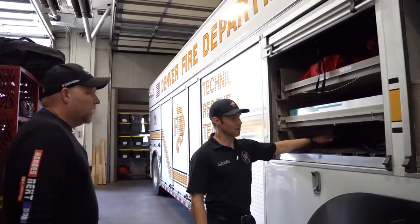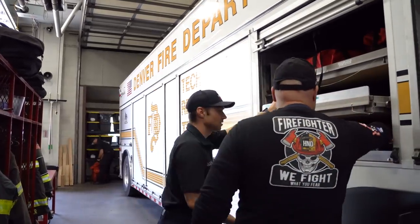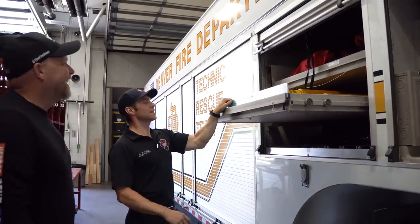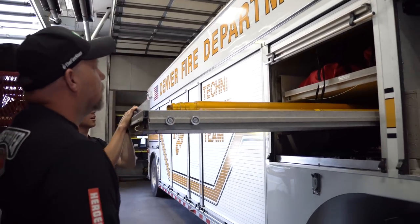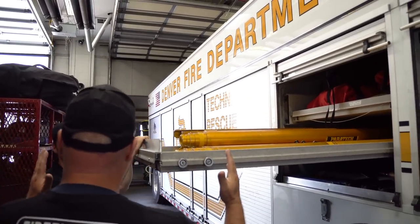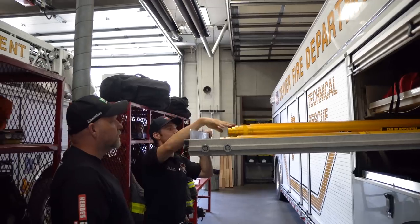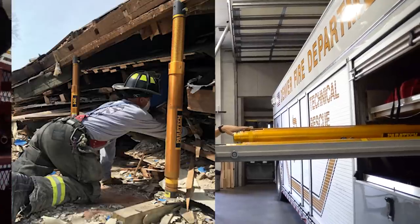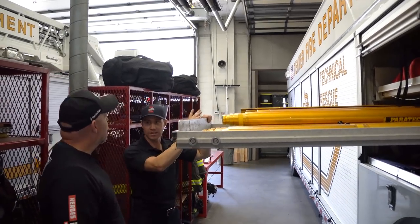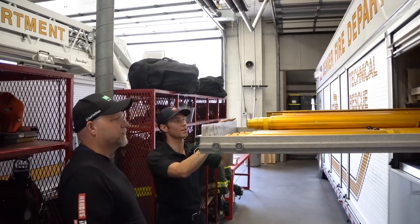Next to it we start getting into tools — some hand tools, shovels, little trench shovels. Then getting into some collapse stuff: we've got a bunch of Paratech shores. These are set up on each side of a trench to span the distance so you don't get another collapse. But these are more for structural collapse — we can build raker shores and temporary shores while we assess the damage in the building and decide what to build for a more permanent shore. These pull out either direction. Up top here we have more airbags — low-pressure, high-volume airbags, and some other miscellaneous things.